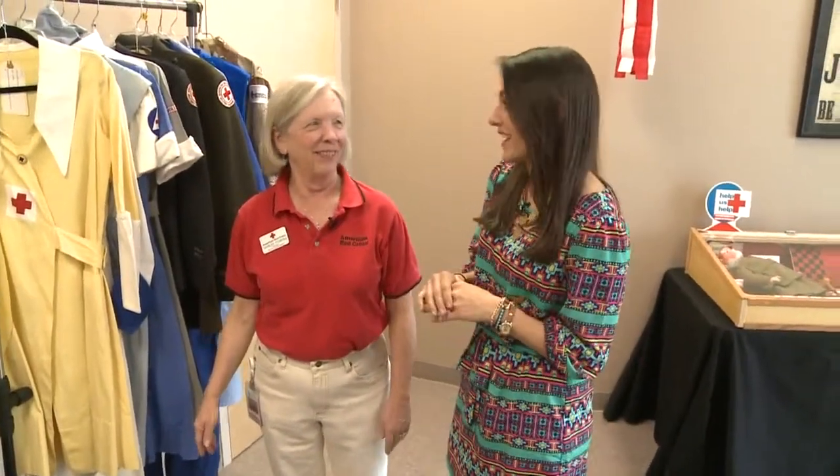Hey guys, I'm here with Shirley Powers, who is the historian of memorabilia here at the Red Cross, and she has some awesome stuff to show us.